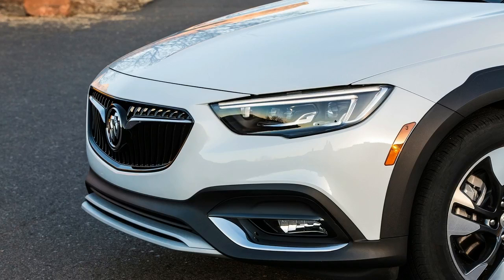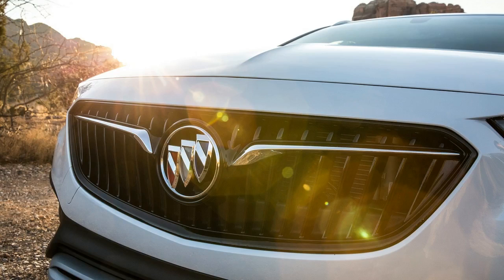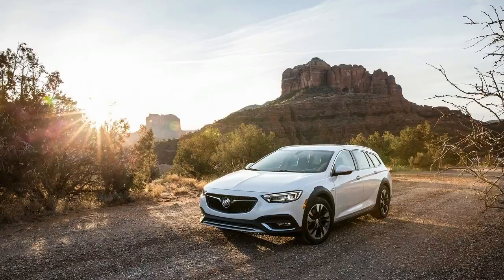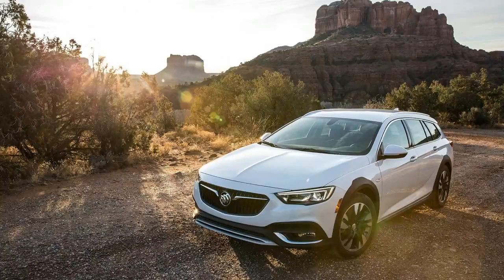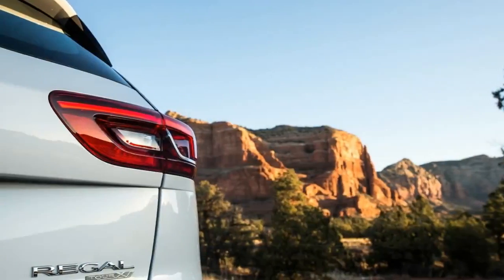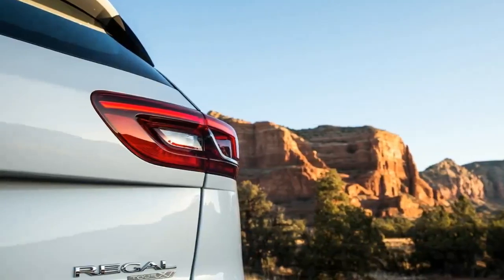Opting for the mid-range Preferred trim to get a power driver's seat and an actual color palette sends the MSRP into the mid-$30,000s, and if you want the top-of-the-line Essence with leather and available advanced safety equipment such as lane-keeping assist and automated emergency braking, the price is closer to $40,000. But at $29,995, Buick sits at precisely the point on the value map to attract mainstream buyers, which gets at the root of Buick's underserved gambit.